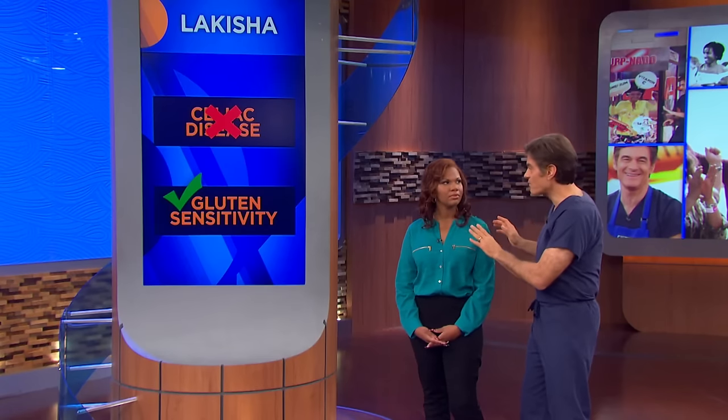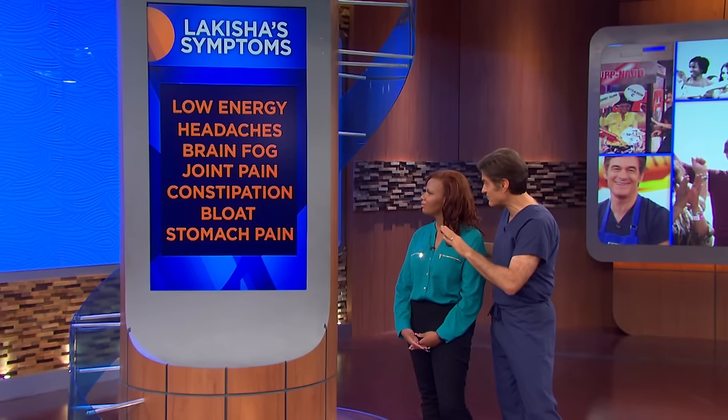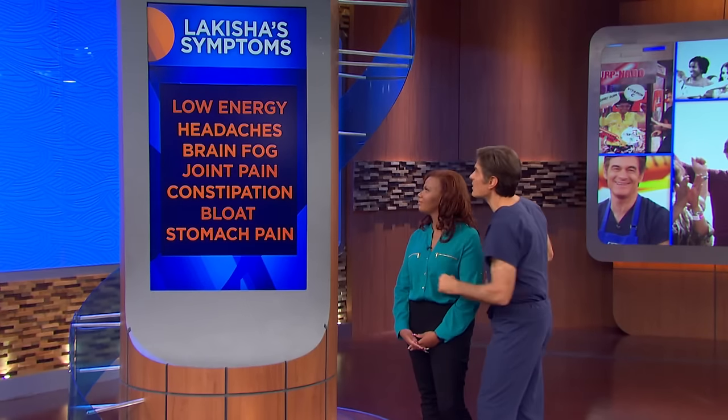The much more common problem in America is gluten intolerance — a reaction to gluten proteins. Lakeisha's test shows she actually has gluten sensitivity. Her symptoms: low energy, headaches, brain fog, joint pain, constipation, bloat, and stomach pain. These are classically felt by many Americans. You don't need a blood test — if you have those symptoms, gluten is likely part of the puzzle. Removing it could make these symptoms melt away, and you could be Wonder Mom.